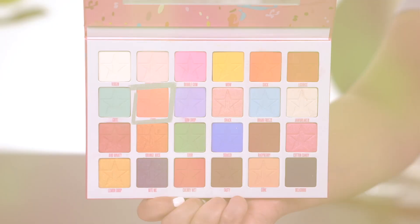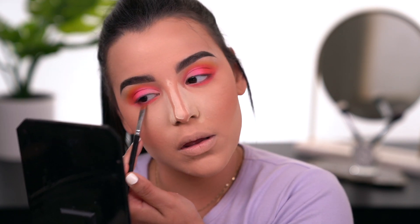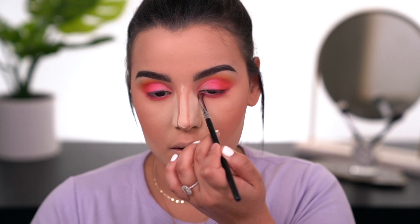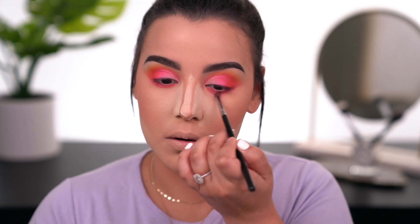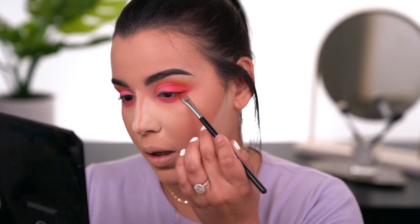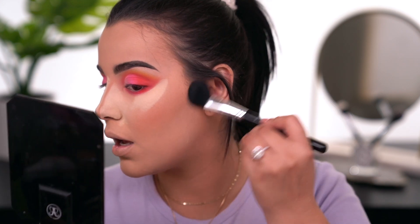Now finishing off the lower lash line — I'm picking a shade and pushing it closest to the lash line. Then with an M507 I'm picking up a little Bubblegum and smoking it out. Going in with a bit of the orange called 'Suck' on the very outer edge of my lash line. I took a little loose translucent powder and put it alongside that shadow to clean up the edges.